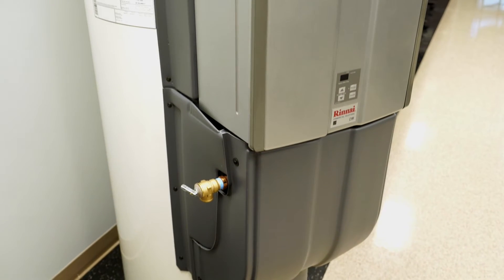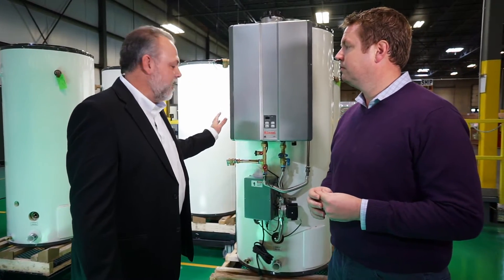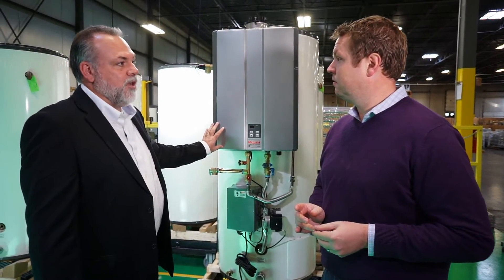The Demand Duo, our commercial hybrid system, combines the high efficiency of a non-condensing tankless water heater with a 119-gallon storage tank, a pump to reheat or recover the storage tank, and an onboard controller. This is another solution we bring to the market for those who need large volumes of hot water but don't have the ability to put in multiple tankless units.